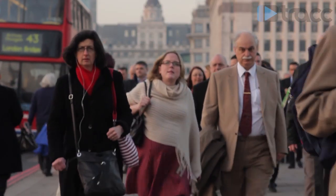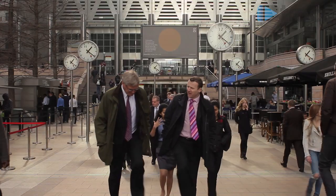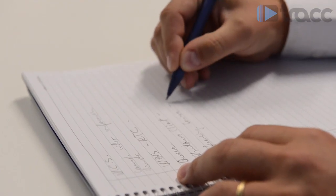3CX says it's committed to listening to customer feedback as it evolves and adds extra value to its service. Believing that web conferences will play a major role in businesses going forward, it's developing a new WebRTC-based web conferencing solution as it strives to stay at the cutting edge of the communications revolution.